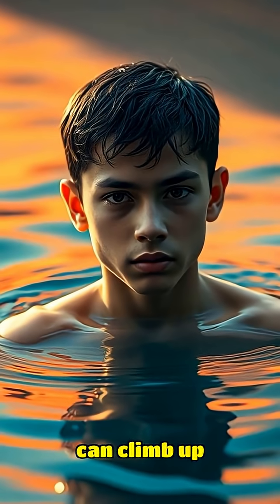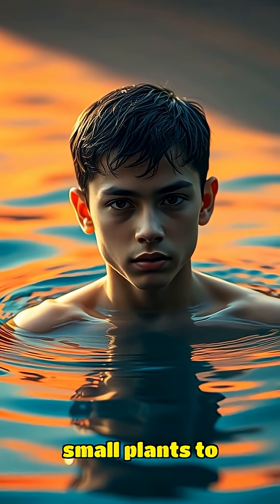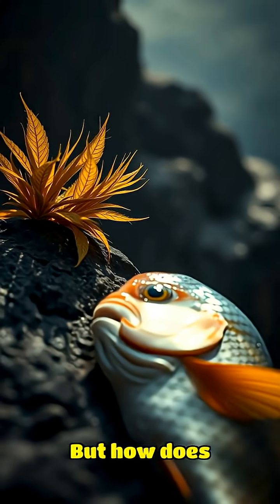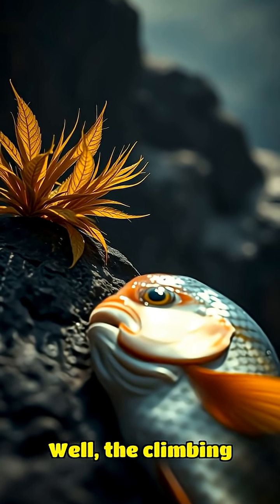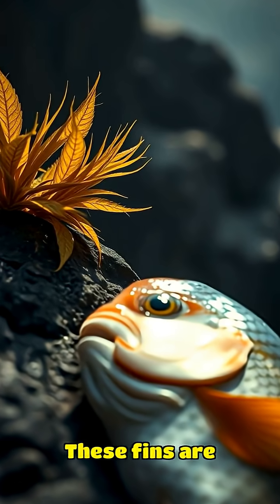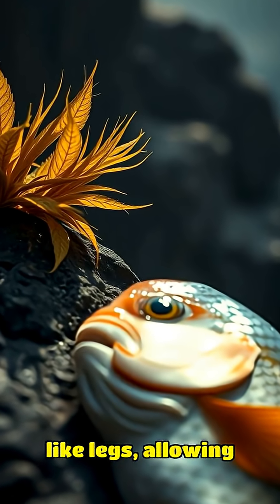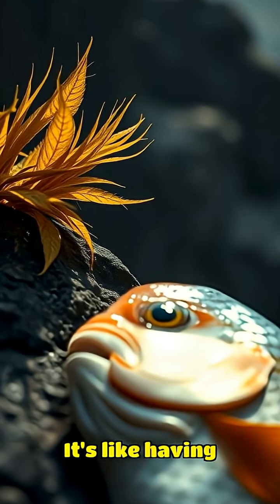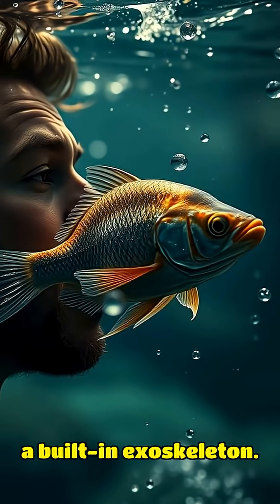This incredible fish can climb up rocks and even small plants to forage for food or escape predators. The climbing perch has a unique adaptation in its pectoral fins — these fins are modified to act like legs, allowing the fish to push itself forward and move around on land. It's like having a built-in exoskeleton.